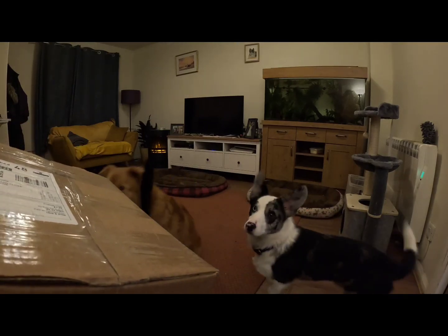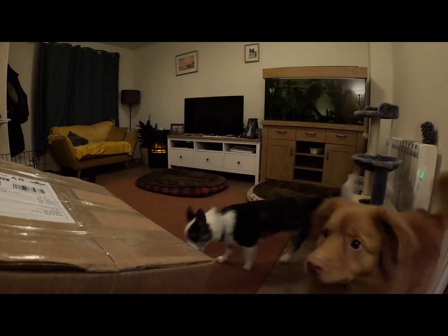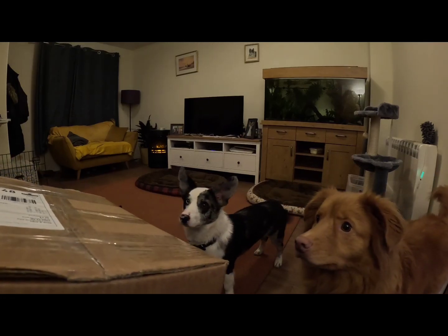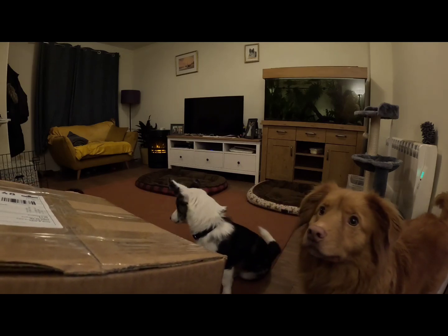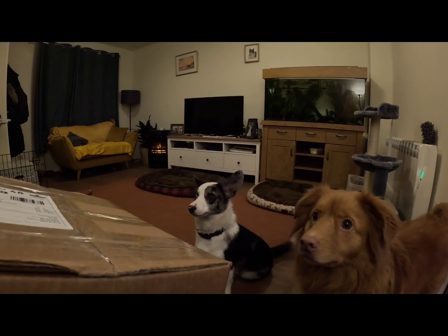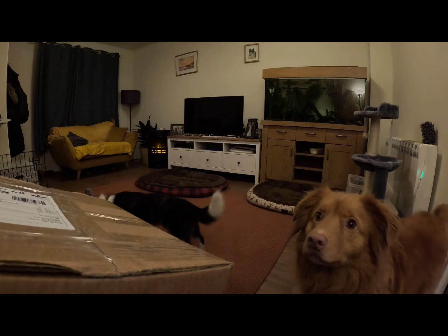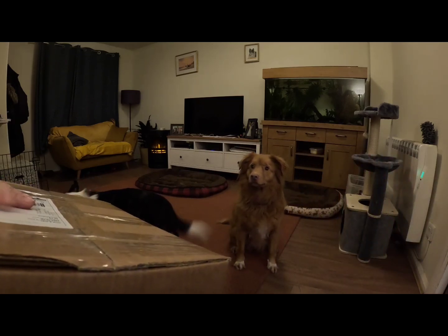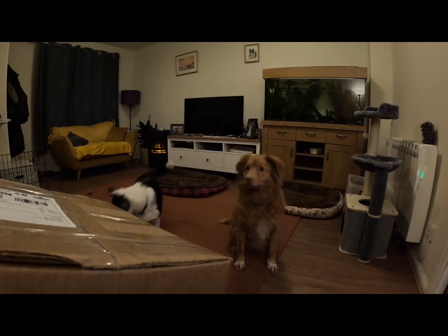A parcel has arrived today. My dogs regularly eat natural treats several times a week — we usually get them from local country stores and a few other places, but this week I decided to have a go at ordering from Tucker & Co. We've ordered a 70-treat box which was 30 pounds.